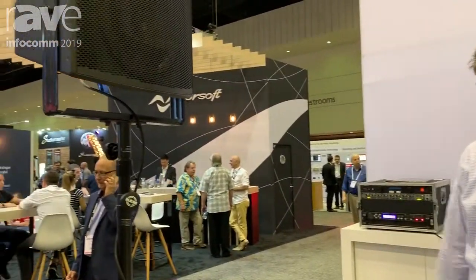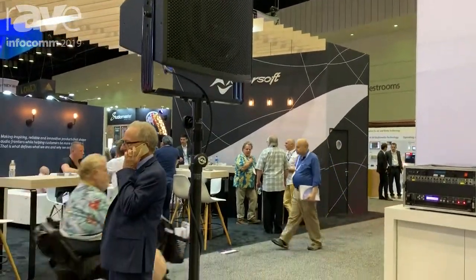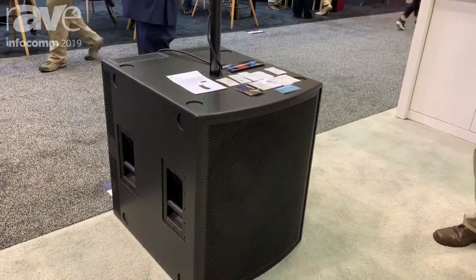This is Todd Foster with Fulcrum Acoustic. Welcome to Infocom 2019. This year we're continuing to focus on our passive cardioid technology. This is a patented technology, a patent awarded in December of last year — a new way of controlling low-frequency radiation from the back of loudspeakers.